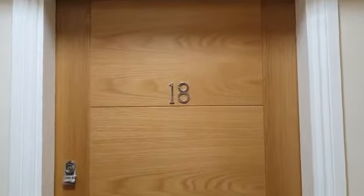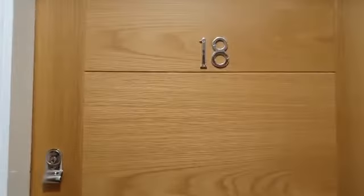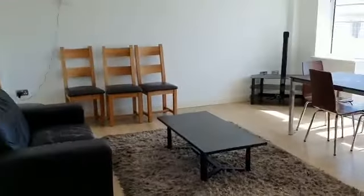Welcome to this virtual viewing for 18 Mitre House. We're situated on the second floor. Walking through the front door, we come into the living room — turn left out of the front door and here we are.